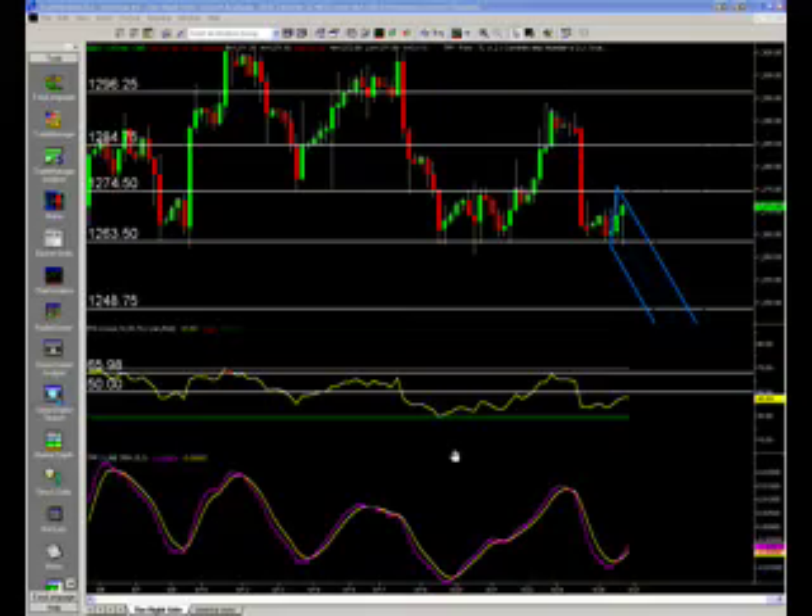Good afternoon, folks. Joe Baker with TradePilotPro doing your daily market recap as well as tomorrow's S&P levels for trading.